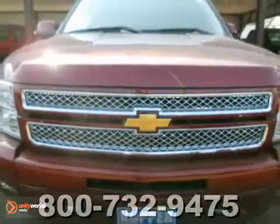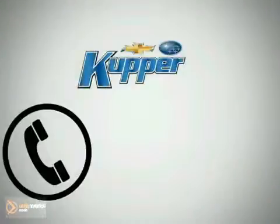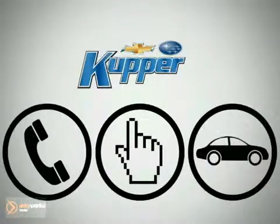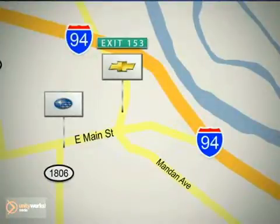Please don't hesitate to give us a call on this Chevrolet Silverado 1500. Call, click, or stop in today. Cooper Chevrolet is conveniently located off exit 153, and Cooper Subaru is on Main Street in Mandan, North Dakota.